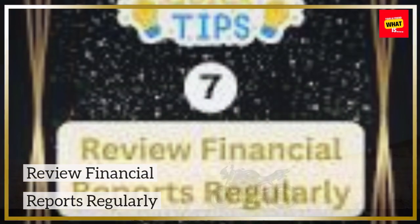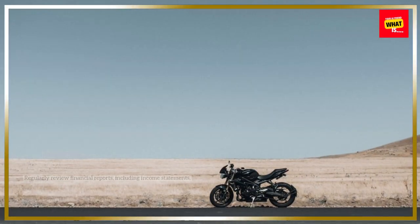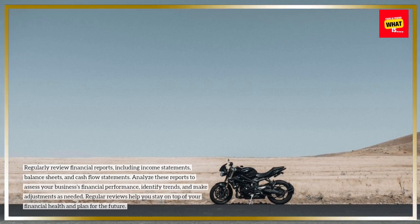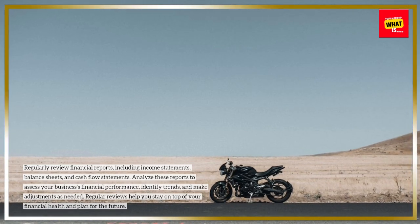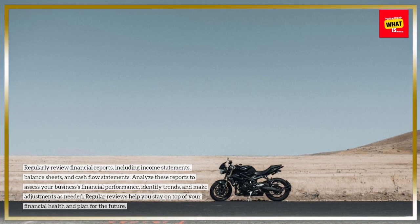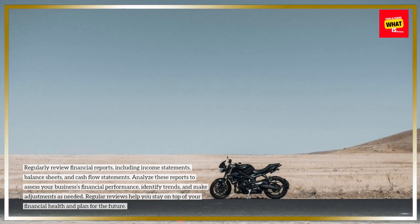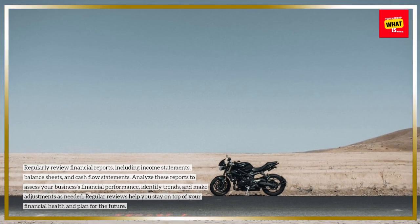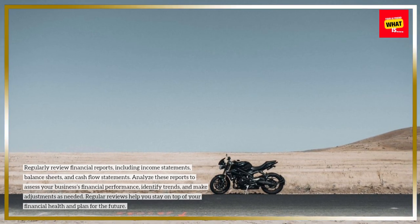Review financial reports regularly. Regularly review financial reports, including income statements, balance sheets, and cash flow statements. Analyze these reports to assess your business's financial performance, identify trends, and make adjustments as needed. Regular reviews help you stay on top of your financial health and plan for the future.